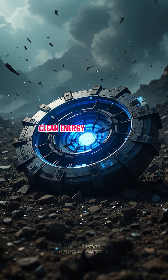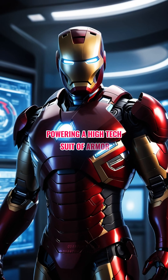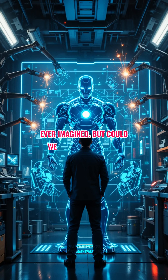A self-sustaining, clean energy source that fits in the palm of your hand, powering a high-tech suit of armor and defying the laws of physics. Tony Stark's arc reactor is one of the coolest pieces of sci-fi tech ever imagined. But could we actually build it? The answer might shock you. Let's break it down.